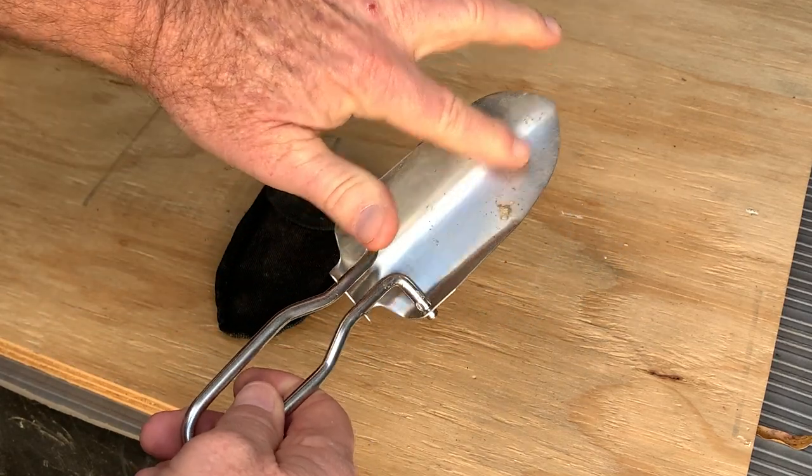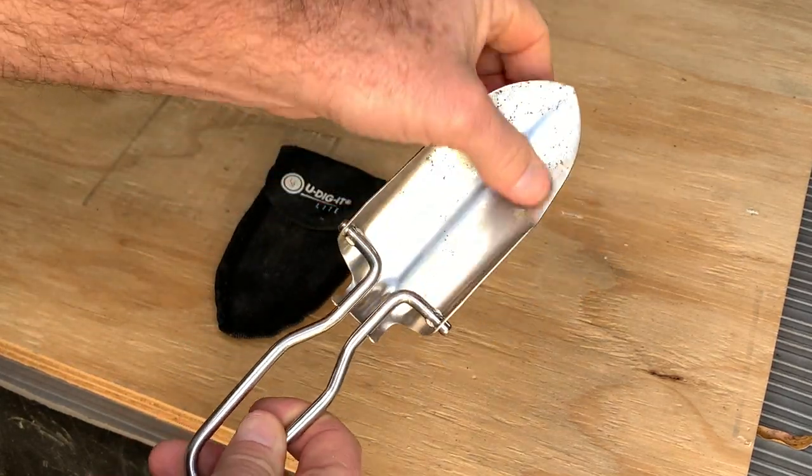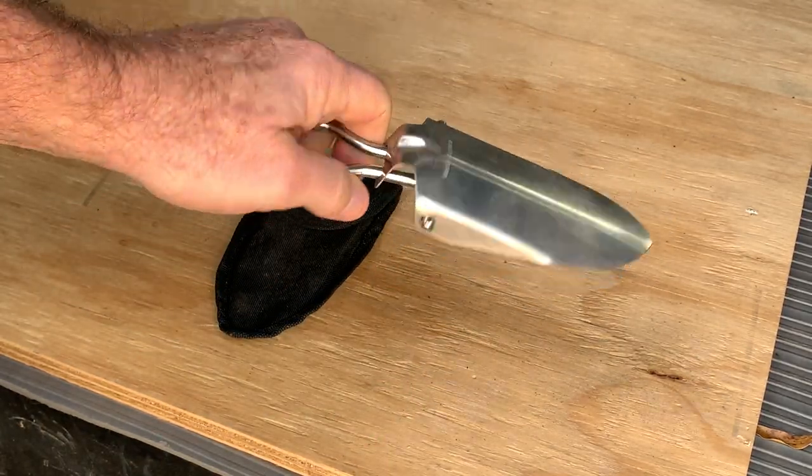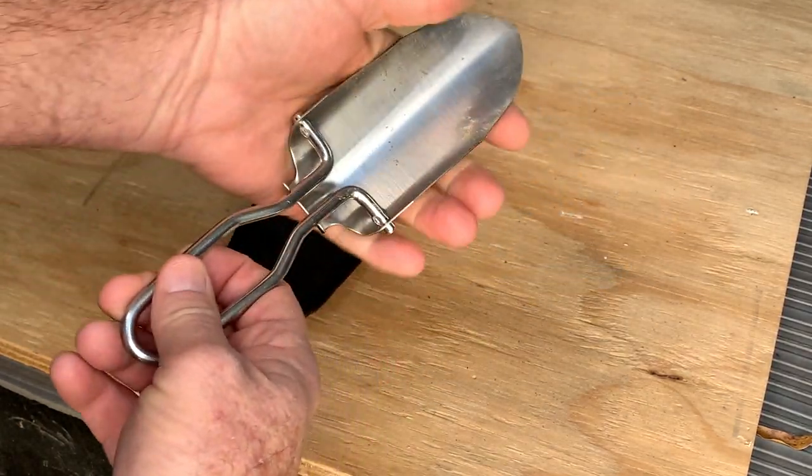But this is heavy — you can see there's some dirt and stuff on there that I still have left over. It's a strong little shovel and it is lightweight.